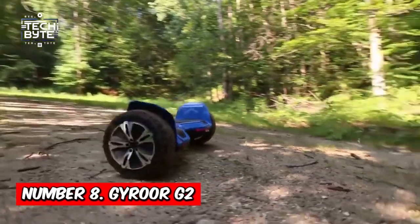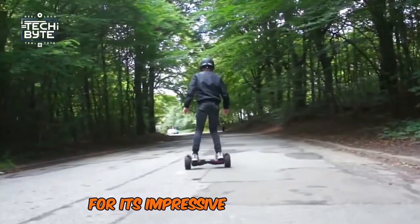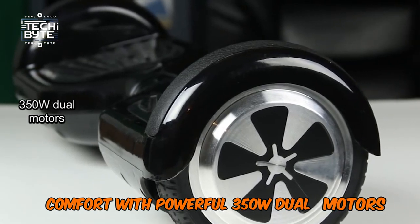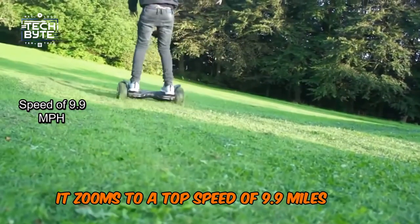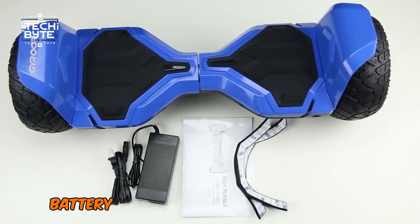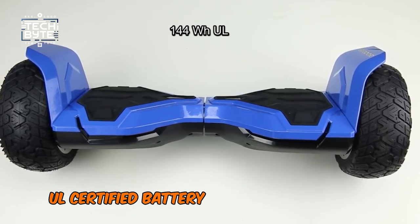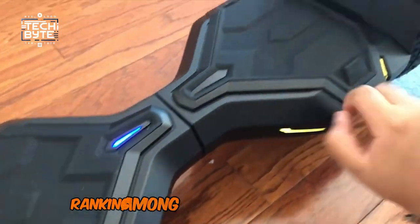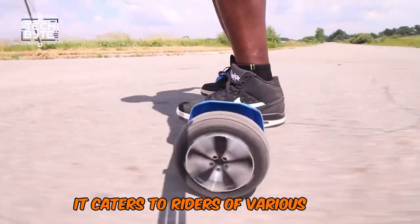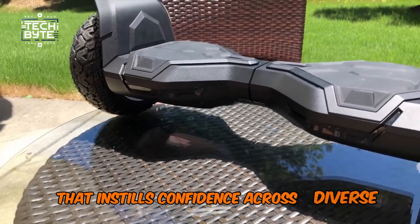Number 8: Gyroor G2. Next up is the Gyroor G2, earning its spot on our list for its impressive performance, versatility, value, and ride comfort. With powerful 350W dual motors, it zooms to a top speed of 9.9 miles per hour — the fastest among its peers — while maintaining stability. Battery life is another standout feature, with its 144W UL-certified battery offering 6.4 miles of use, ranking among the best in our tests. Supporting up to 265 pounds, it caters to riders of various sizes, thanks to its sturdy and durable frame.